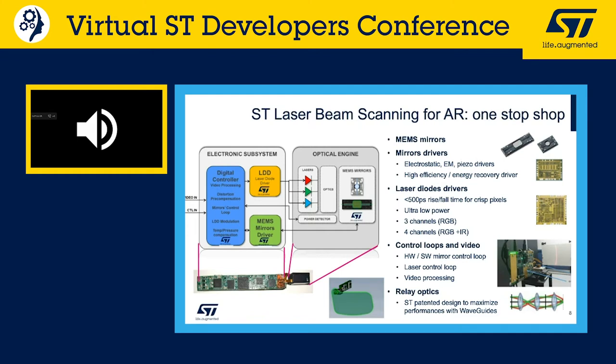ST can be considered a one-stop shop for laser beam scanning for augmented reality. A laser beam scanning system consists of an electronic subsystem handling video processing, laser control, and mirror deflection with feedback control loops, plus an optical engine where mirrors, lasers, and optics are assembled. ST has invested in both domains and provides full components for both — the only missing piece is the laser diode, as ST is not in that business.